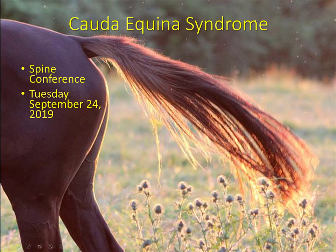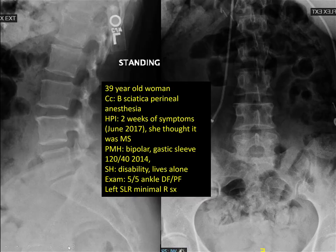Let's get started, everybody. Welcome to Spine Conference. Today's discussion will be cauda equina syndrome. Good morning, Dr. Sexton.